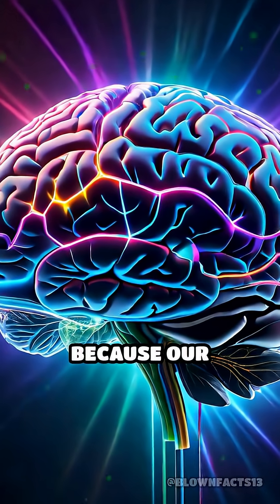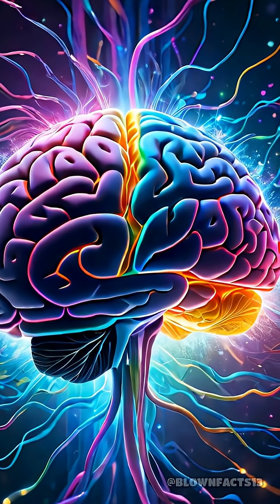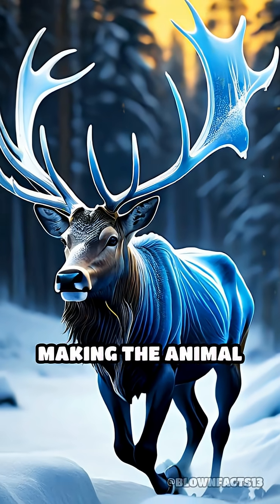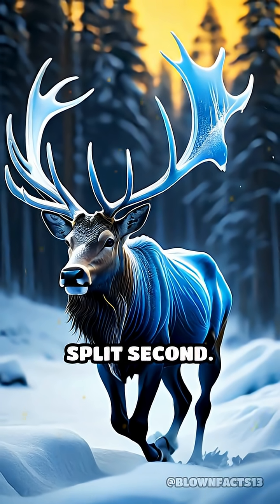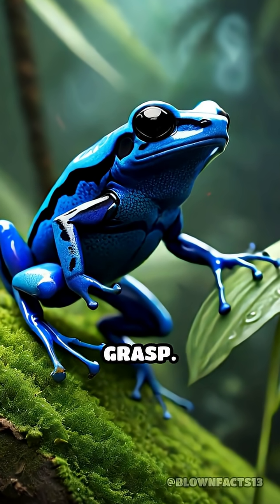This happens because our brains, like those of many animals, process certain colors more slowly than others. Fast, bright colors like blue or yellow can create a visual lag, making the animal appear to move in slow motion or even freeze for a split second. This optical illusion gives the frog a crucial moment to escape a predator's grasp.